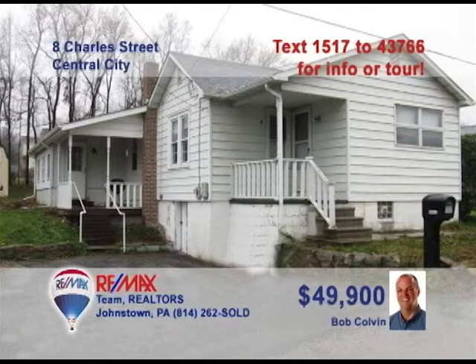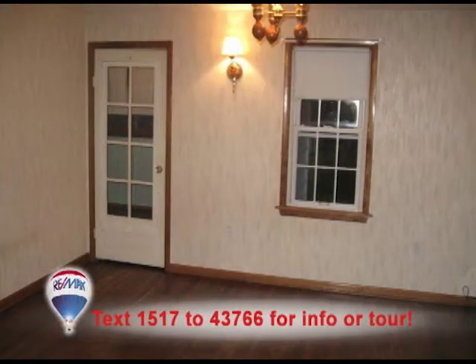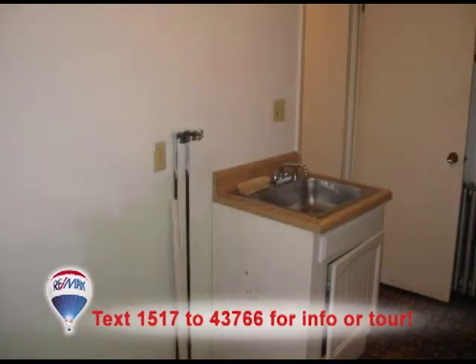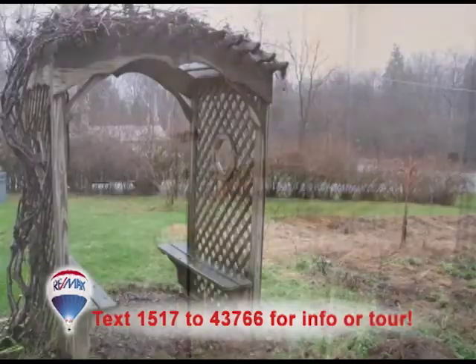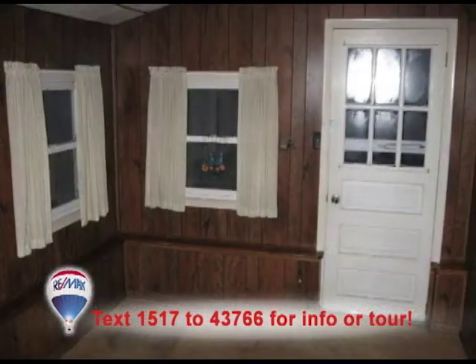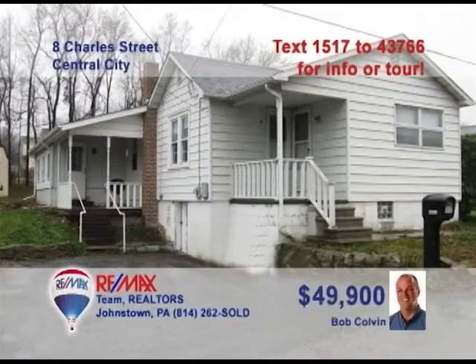Central City is where we'll find this nice starter home presented by listing agent Bob Colvin. Deep, rich hardwood floors will make your living room furniture stand out here. This kitchen includes a built-in breakfast bar and laminate counters. Your chores will be made easier with the main floor laundry room. And you're sure to enjoy entertaining on the nearly half-acre lot or in the enclosed sunroom. Contact a Bob Colvin team buyer agent for all the details.